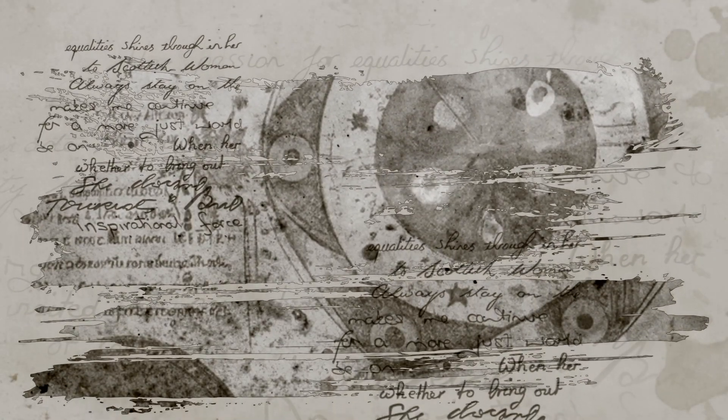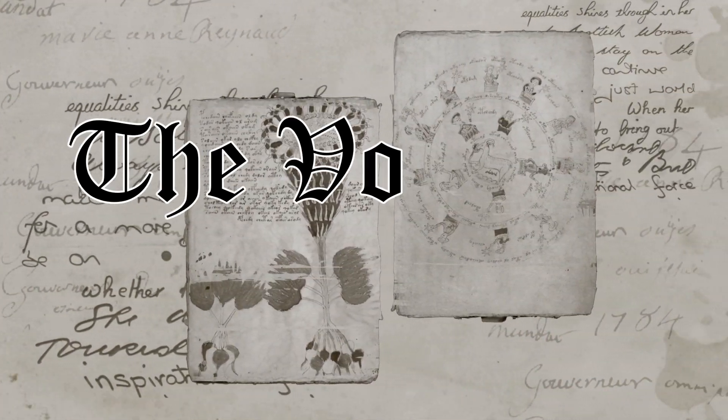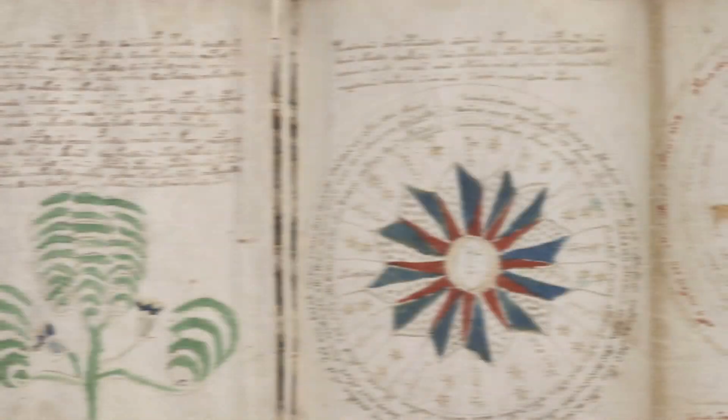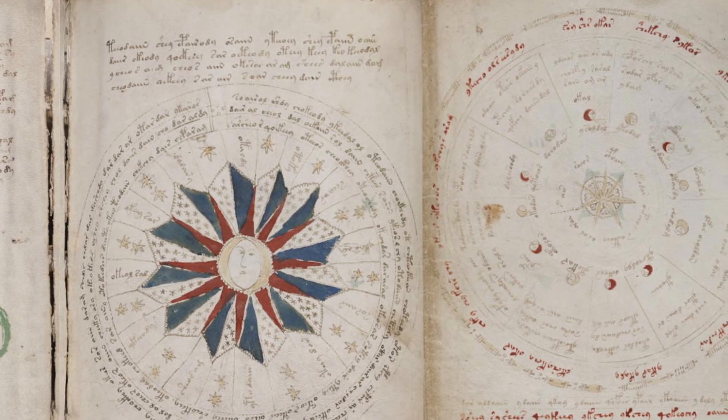For nearly 600 years, this mysterious piece of text has eluded the understanding of scientists, historians, and cryptographers alike. The book, dubbed The Voynich Manuscript, is approximately 240 pages containing images of strange foliage, naked women, and astrological symbols. Accompanying these strange illustrations is text that is seemingly written in a foreign language.